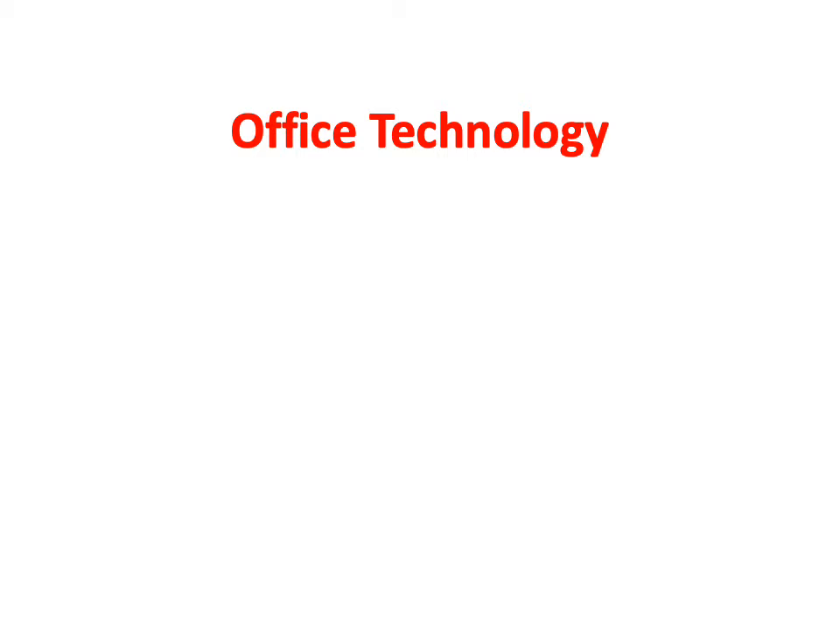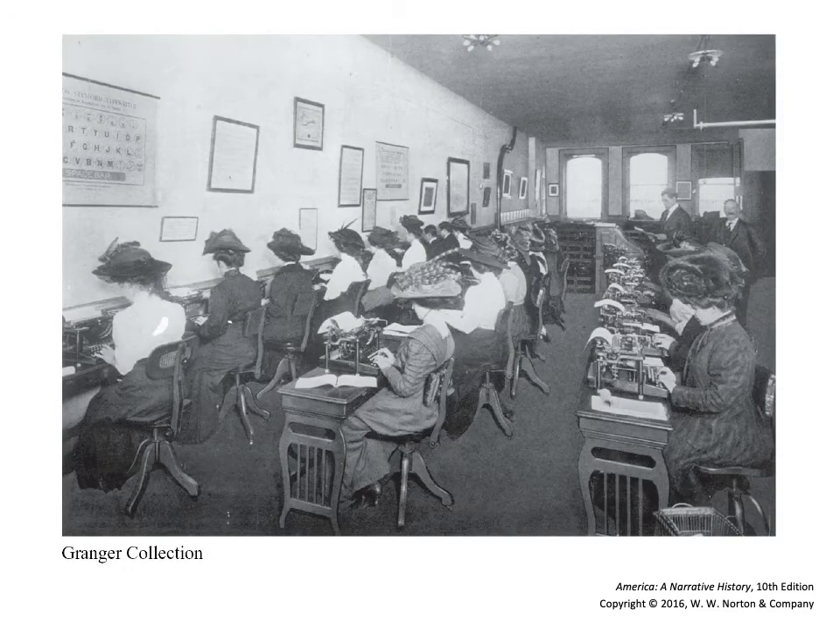One aspect that you may not have thought of when looking at innovations is office technology. This is a photo of typists in an office using the newly developed typewriter. With the rise of big business, you now start having headquarters — you have to have people to process orders, do personnel work, payroll, buying supplies, etc. This led to a major new element of the workforce: not just secretaries and typists, but often low-level and mid-level managers.